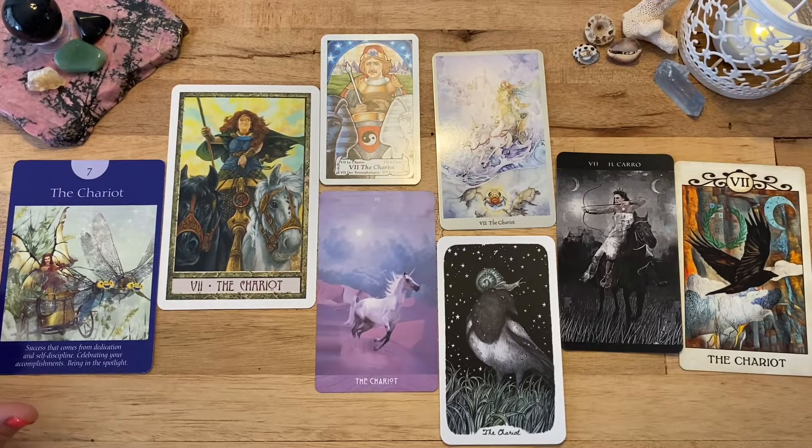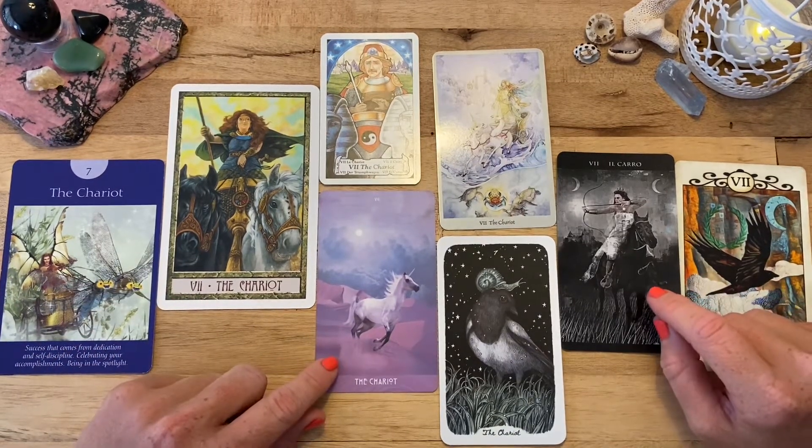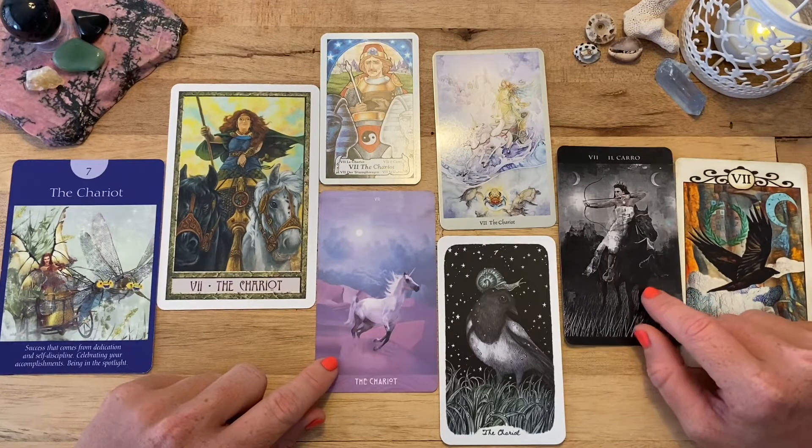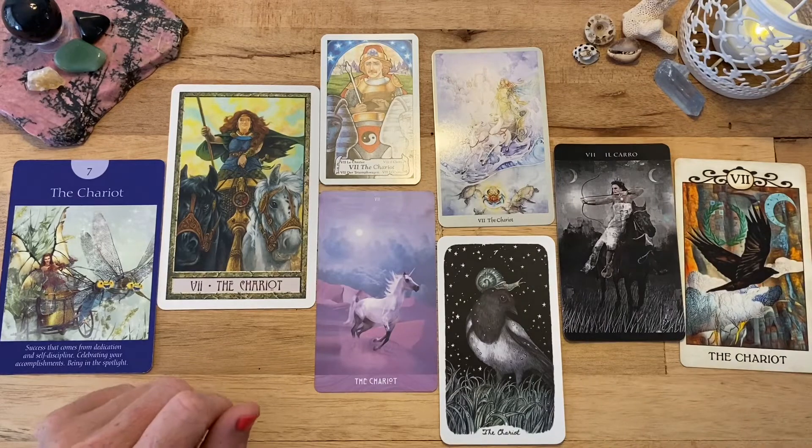Earlier tarot decks viewed the chariot as the chariot of war, and the card was viewed as a journey. I love many of these depictions, but I do have a couple of favorites — I really love the Star Child one, the Darkness of Light, and the Shadowscapes. So let's get started with the Hanson Roberts.